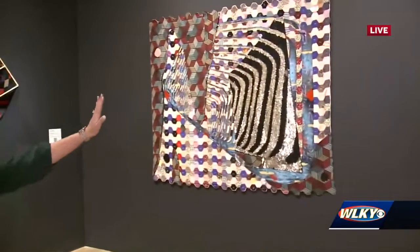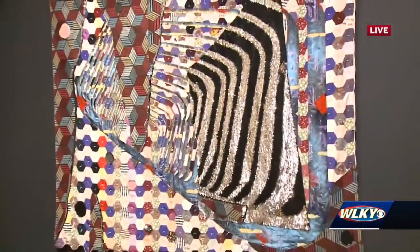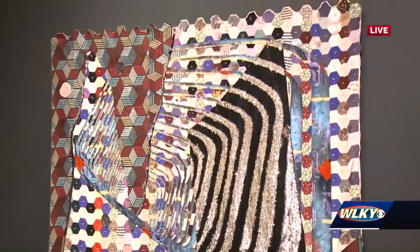These pieces make me just want to run up and put my hand right on them, which I know is not allowed here. We were debating about which way the sequins were supposed to go when we installed them.